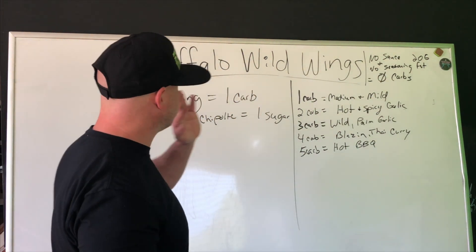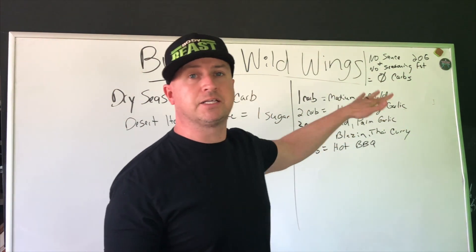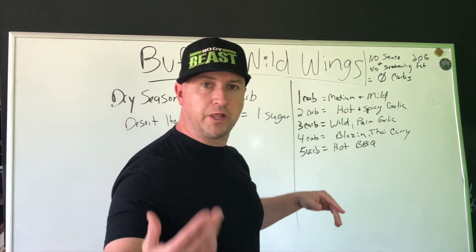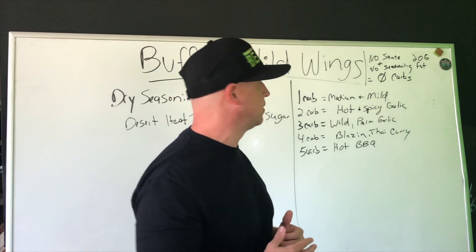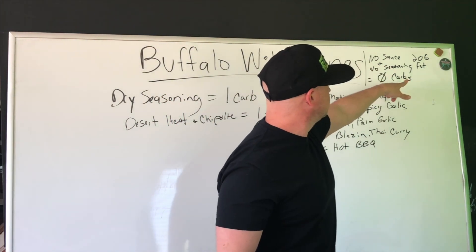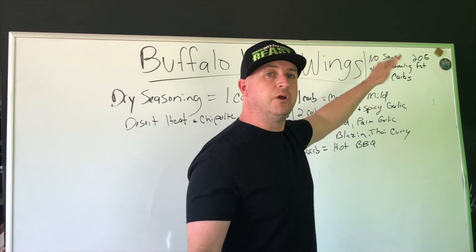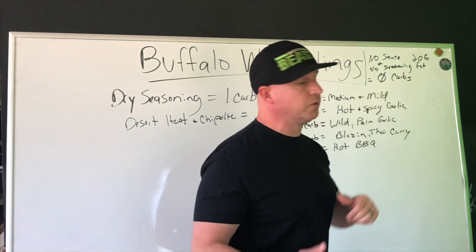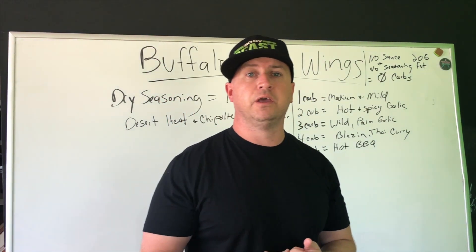Let's talk about the wings in general. If you go traditional wings — and this is based on snack size — obviously if you go medium size you're going to add a little more carbs, probably almost double. No sauce: you can get traditional wings with no sauce and you're going to have zero carbs and around 20 grams of fat.